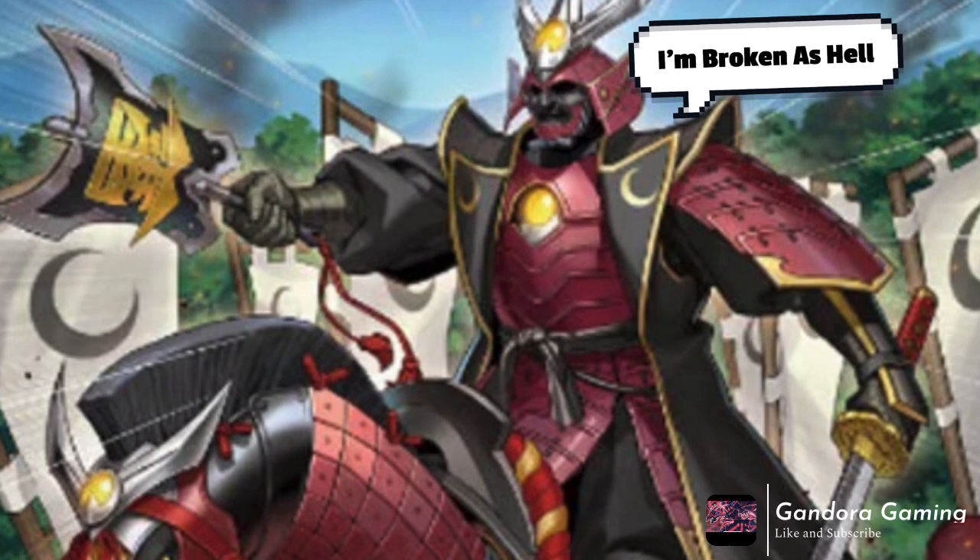Finally, one of the most broken cards ever printed: when your opponent activates a monster effect, this card lets you search any spell in the game. What do you mean, search ANY spell in the game? This card is bananas. It's probably going to be a Secret Rare and dummy expensive, but you absolutely have to play it. If your opponent activates a monster effect, you win with this card. That is absolutely insane.